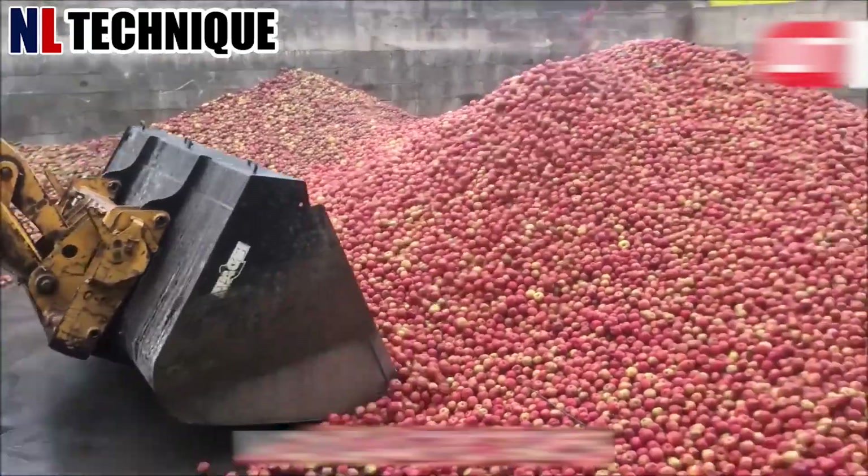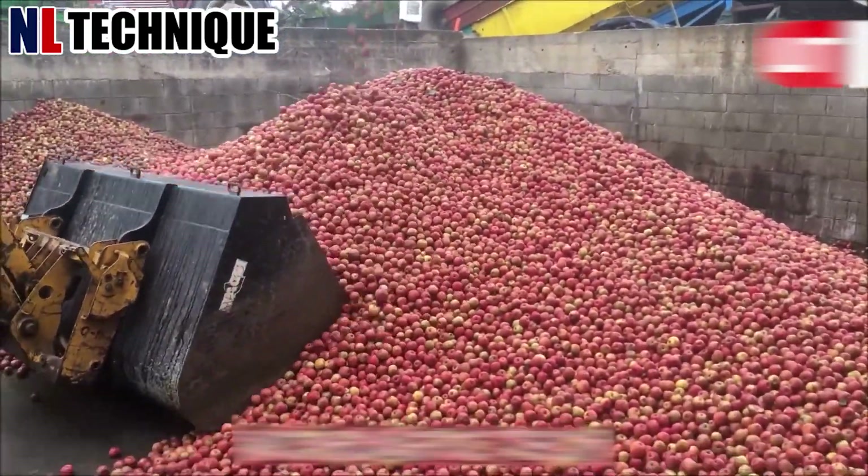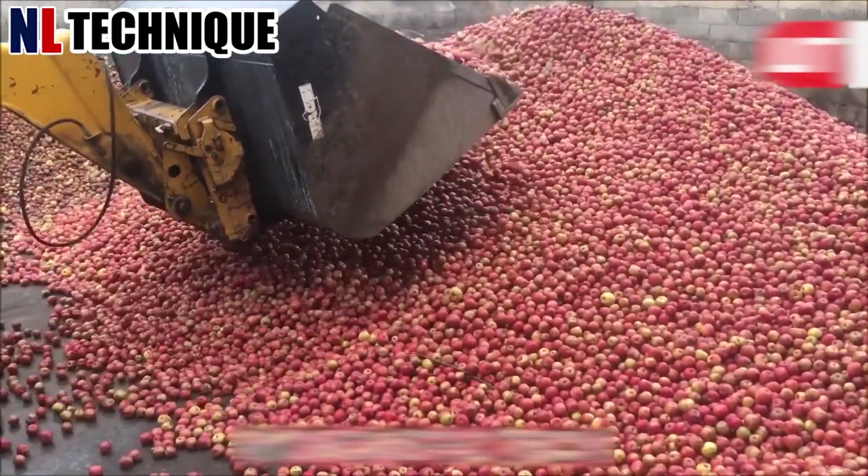An agricultural machine sweeps through the orchard, efficiently collecting apples lying on the ground.